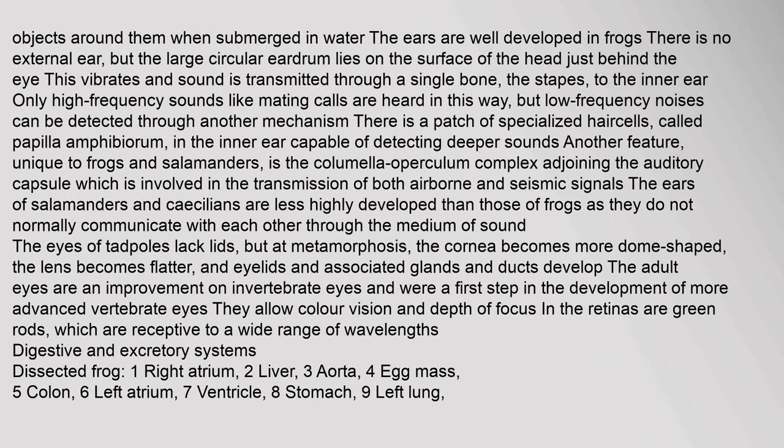Some caecilians possess electroreceptors that allow them to locate objects when submerged in water. The ears are well developed in frogs; the large circular eardrum lies on the surface of the head just behind the eye, and sound is transmitted through a single bone, the stapes, to the inner ear. Only high-frequency sounds like mating calls are heard this way, but low-frequency noises can be detected through specialized hair cells called Papilla amphibiorum in the inner ear. A feature unique to frogs and salamanders is the columella-operculum complex, involved in the transmission of both airborne and seismic signals.